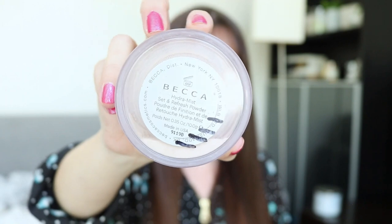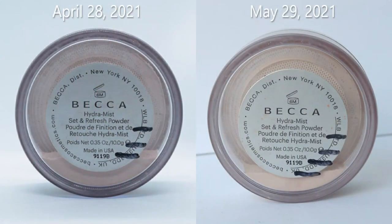The next item is the Becca Hydromist setting and refresh powder — it's almost done. I was able to draw a new line on the bottom; we're right at the bottom. I'm confident I'm going to finish this in June. I did make a slight mistake last month — there was a little plastic piece that held the powder down that broke off, but I was weighing it with that piece inside and I forgot to do that last month, which caused a big difference in weight.